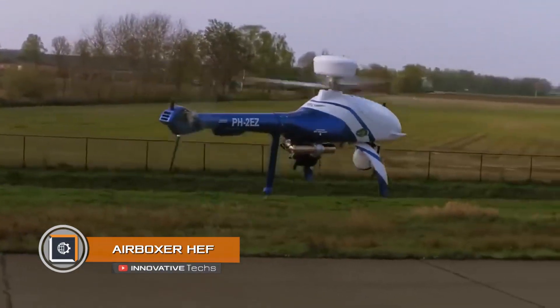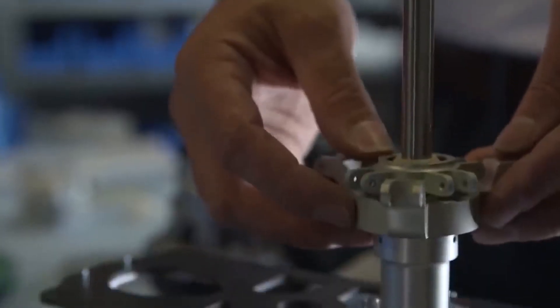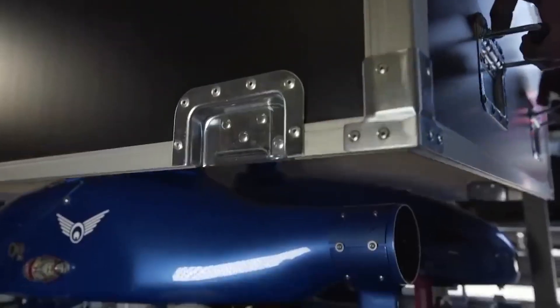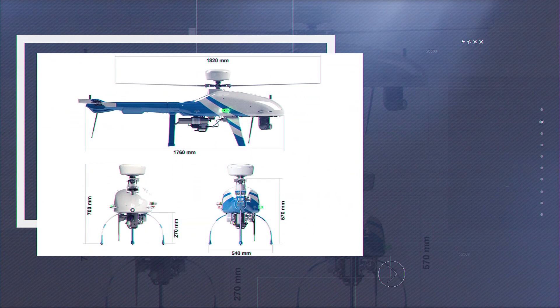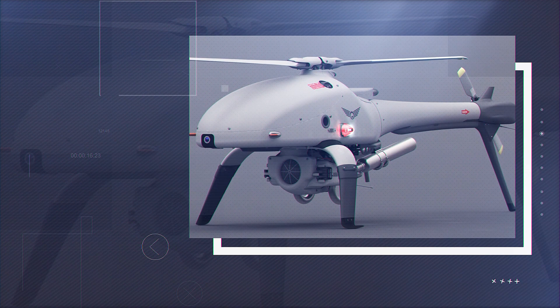Airboxer HEF. Over the past six years, Hi-Eye specialists have been working on the creation of an industrial unmanned aerial vehicle — the Airboxer HEF 32. It is a compact autonomous drone designed for all-weather flights. The helicopter can travel up to 111 miles on one fuel tank, while its maximum speed is 80 miles per hour. The nominal altitude is 10,000 feet, and the payload is limited to 11 pounds.